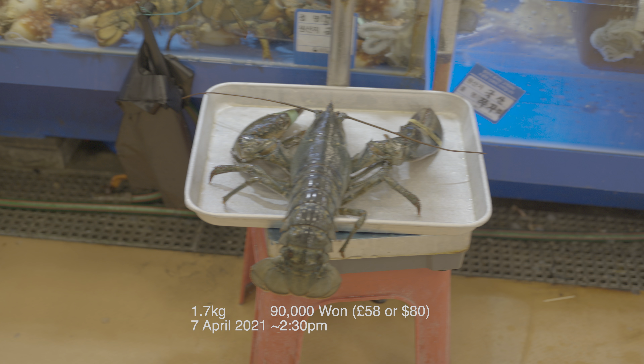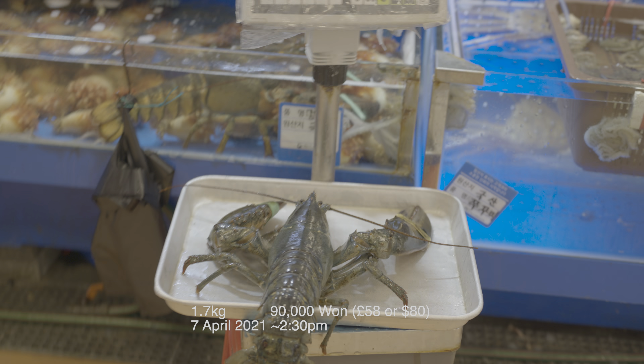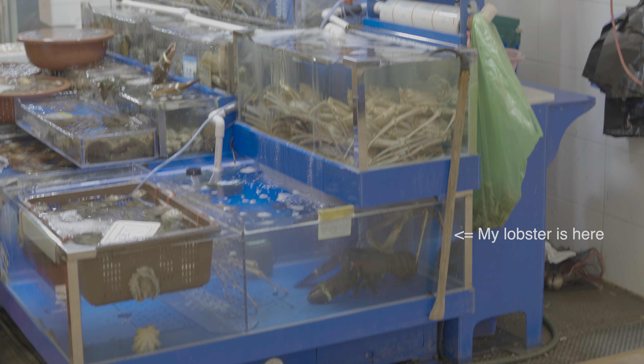This lobster weighs 1.7kg and costs 90,000 won in Korea. I paid for the lobster and it's separated for dispatch.